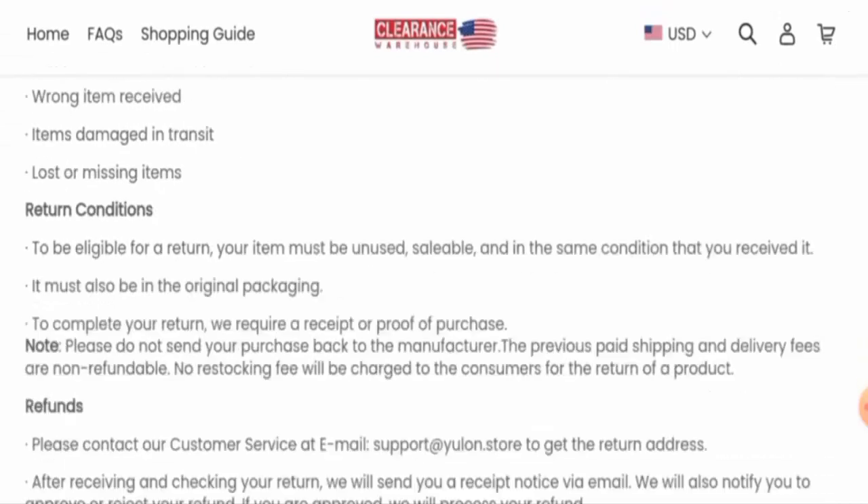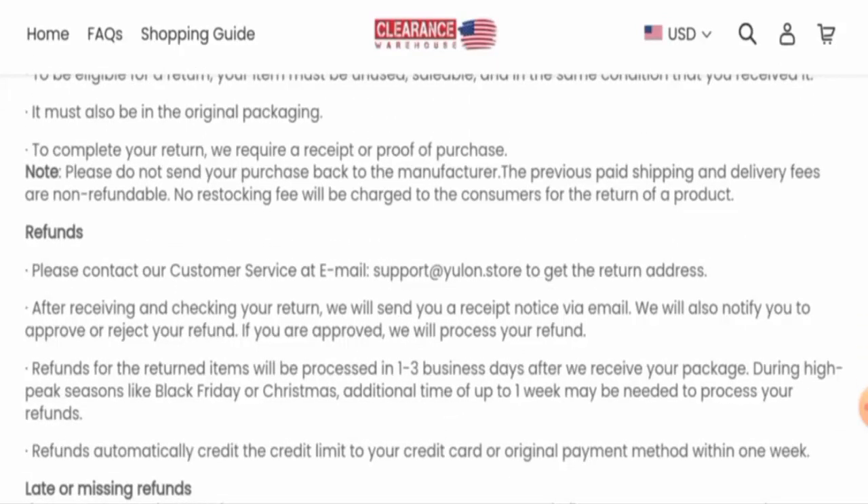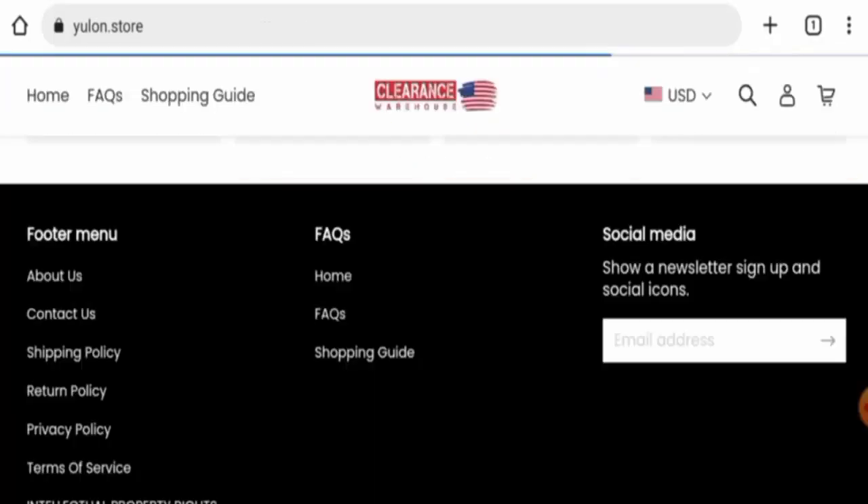This website is not active on any social media platforms. Regarding their return and refund policy, if you wish to return a product you have 14 days to do so, and once approved, your refund will be sent to your original payment method within one week.